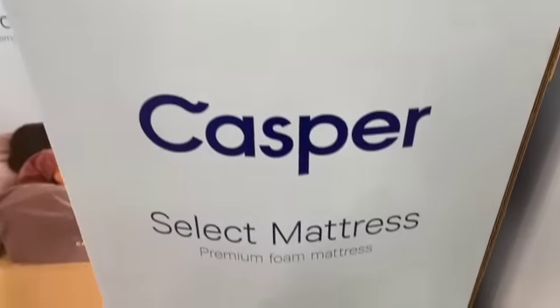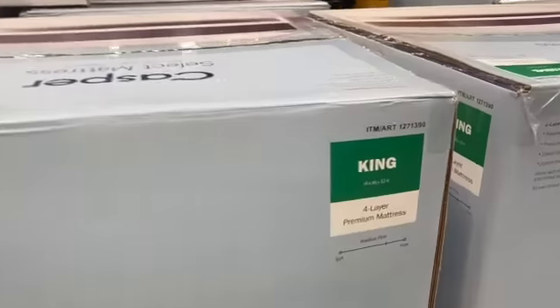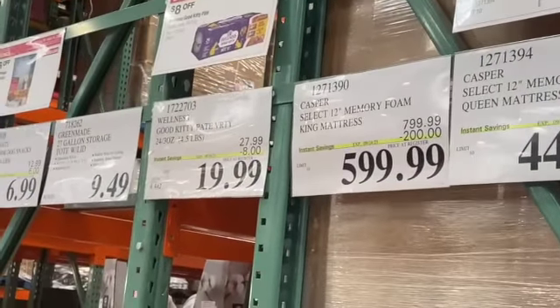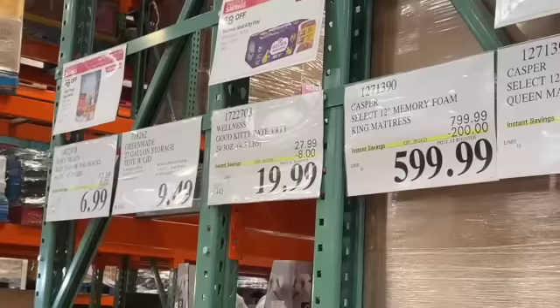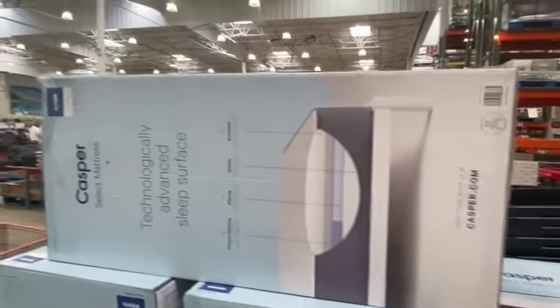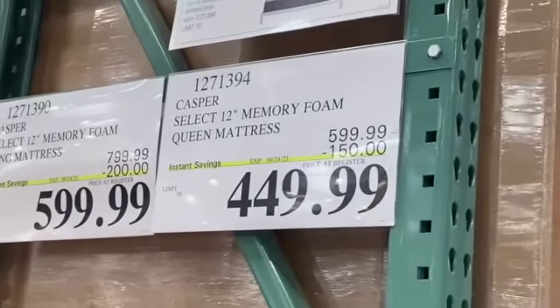Casper Select 12-inch Memory Foam Mattress in a Box. King size $799.99, take $200.00 off, $599.99. Queen size $599.99, save $150.00, $449.99.